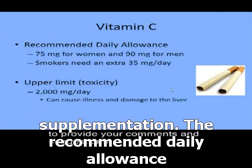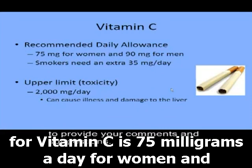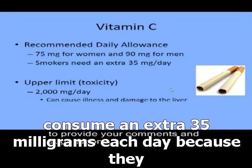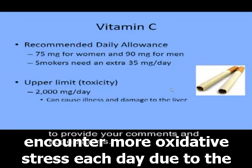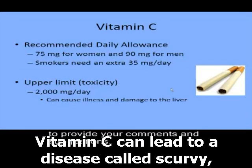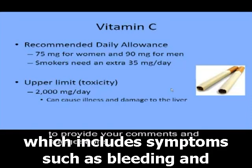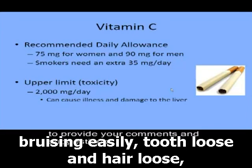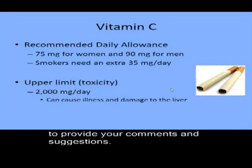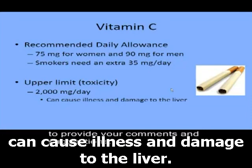The recommended daily allowance for vitamin C is 75 mg a day for women and 90 mg a day for men. Smokers are advised to consume an extra 35 mg each day because they encounter more oxidative stress due to the toxins in cigarettes. Not consuming enough vitamin C can lead to scurvy, which includes symptoms such as bleeding and bruising easily, tooth loss, hair loss, and joint pain and swelling. Excessive intakes greater than 2,000 mg per day can cause illness and damage to the liver.